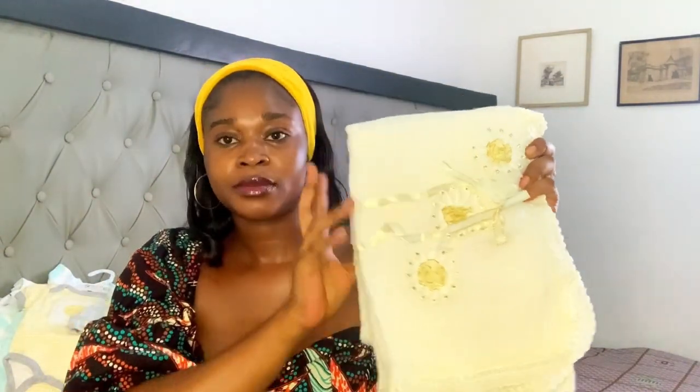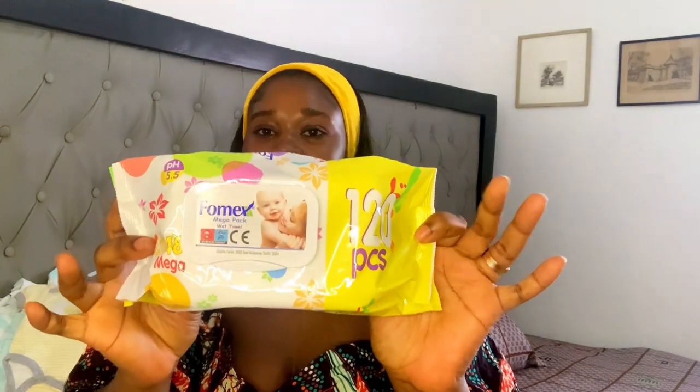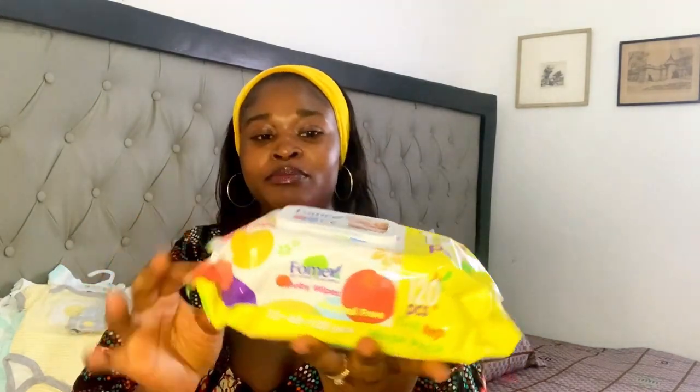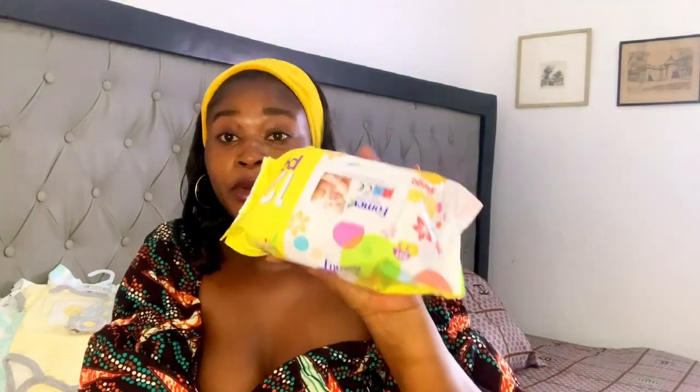I'm also going to be needing a blanket. I'm going to pack two blankets for her. I'm also going to be needing some wipes — I bought these wipes and they contain 120 pieces inside.